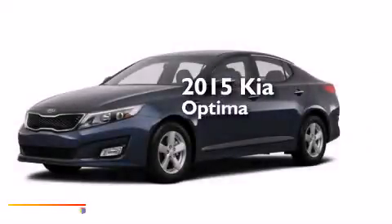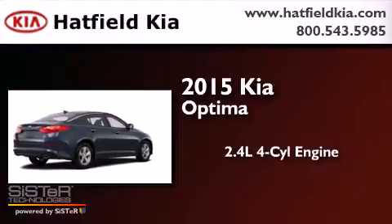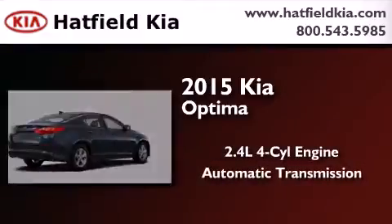This is a brand new 2015 Kia Optima. It has a 2.4-liter four-cylinder engine and an automatic transmission.